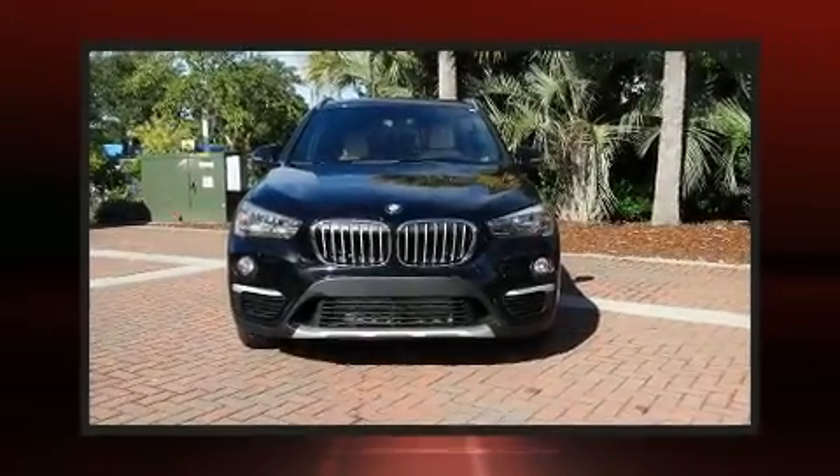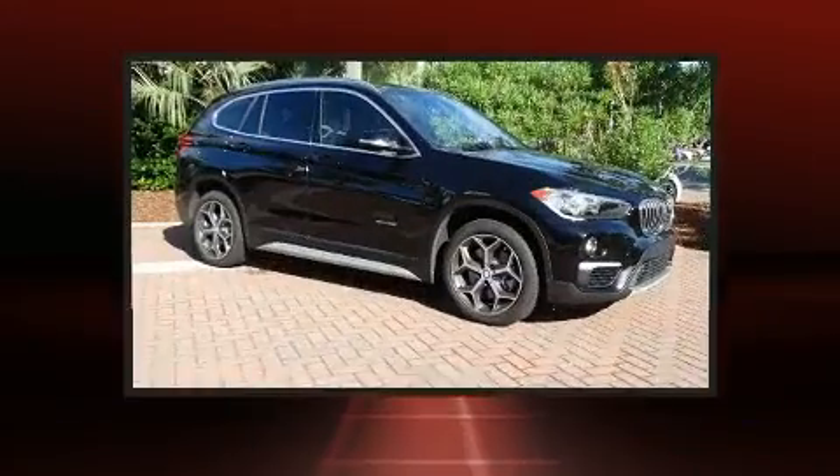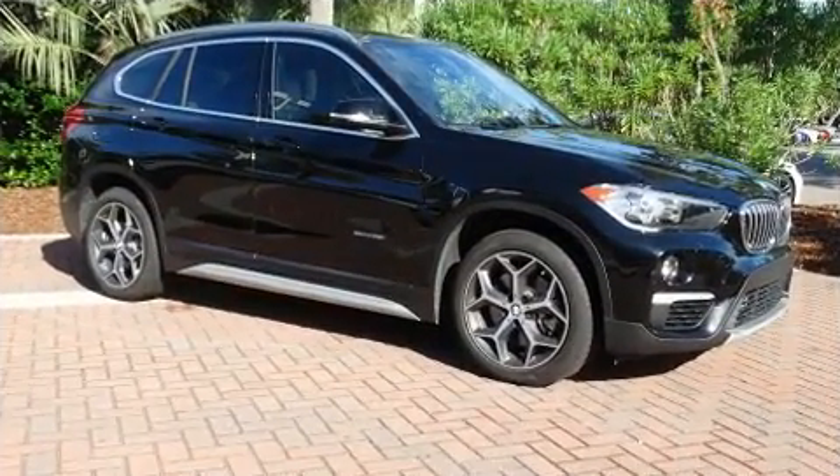Get excited about the 2018 BMW X1 — with less than 10,000 miles on the odometer, this vehicle proves competitive in its price class based on its condition and value. Smooth gear shifts are achieved thanks to the two-liter four-cylinder engine.